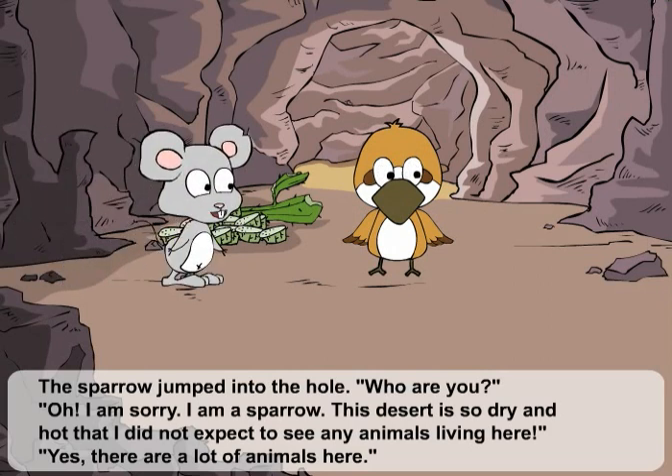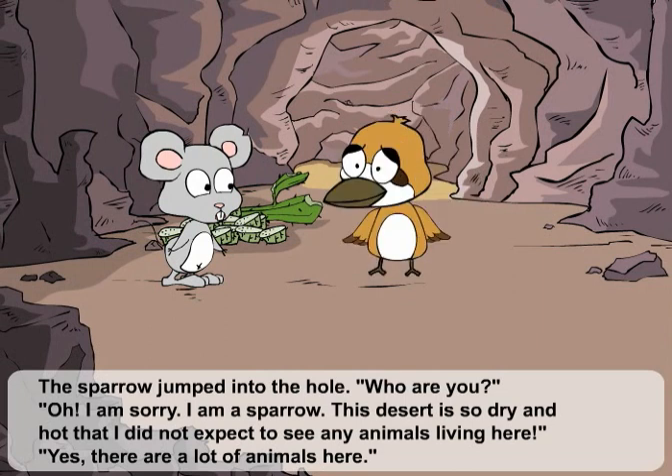Who are you? Oh, I am sorry. I am a sparrow. This desert is so dry and hot that I did not expect to see any animals living here. Yes, there are a lot of animals here. Really?